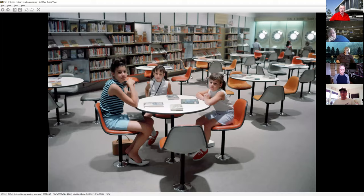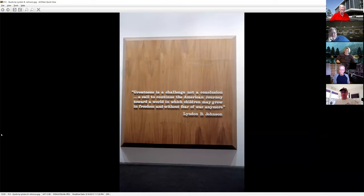Inside was a library. In the back, you can see some study carousels where you could use computer terminals and start bringing up information. It was a very well-stocked library with an IBM 360 computer — you could put in a query about state history and get a little computer card printout. This was the era when all computers were in giant glass-enclosed rooms with people wearing white coats treating them like gods of the future. Quote from Lyndon Johnson: 'Greatness is a challenge, not a conclusion.'